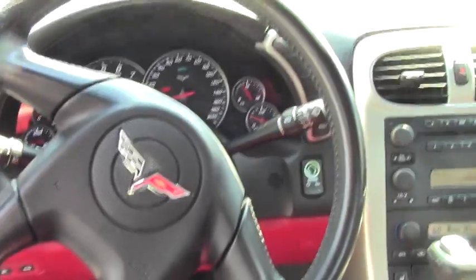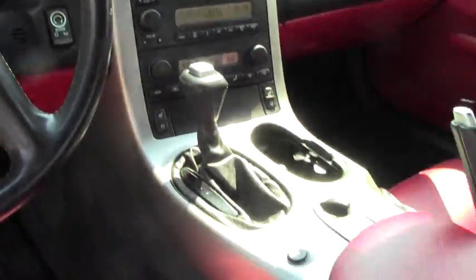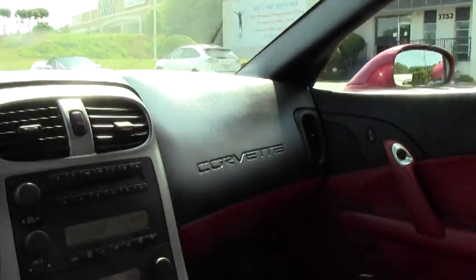This car is actually very special. It has the red interior which is really rare. It's one out of 1,156 ever made in this color combination with the red interior.